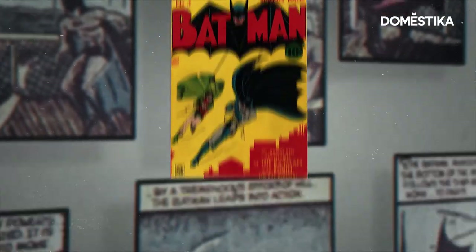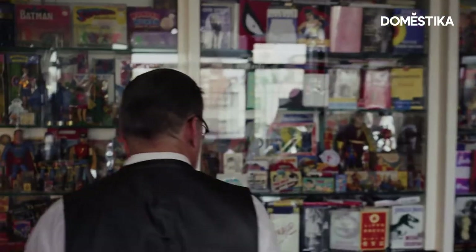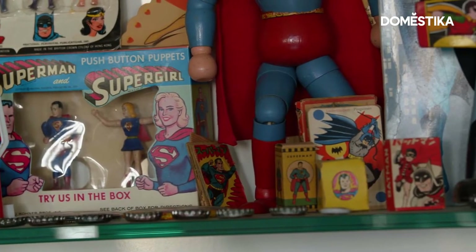The history of comic book covers is its own kind of history of graphic design, and it's well worth exploring. My name is Chip Kidd. I'm a graphic designer and writer in New York City, and a huge comic book fan. I was asked to select a couple of my favorite comic book covers of all time.